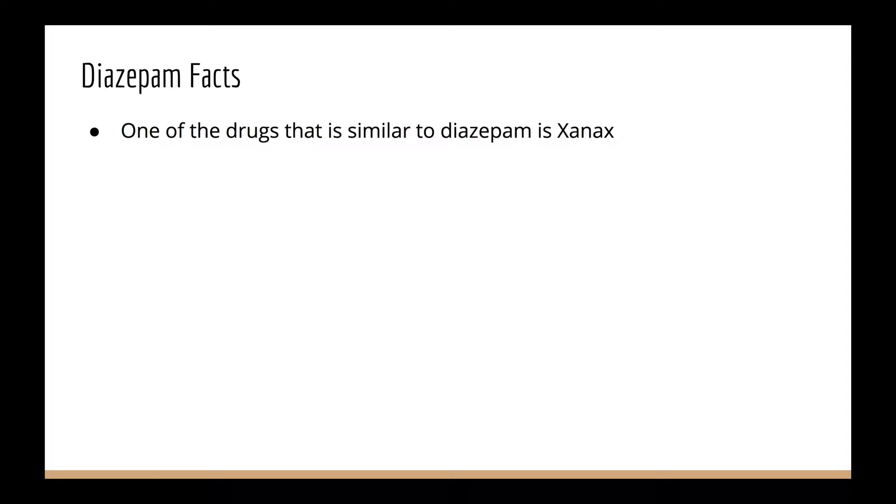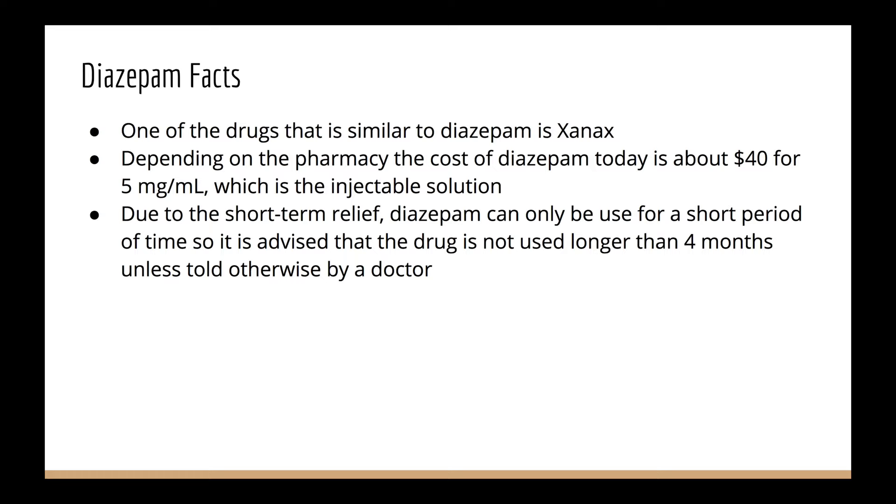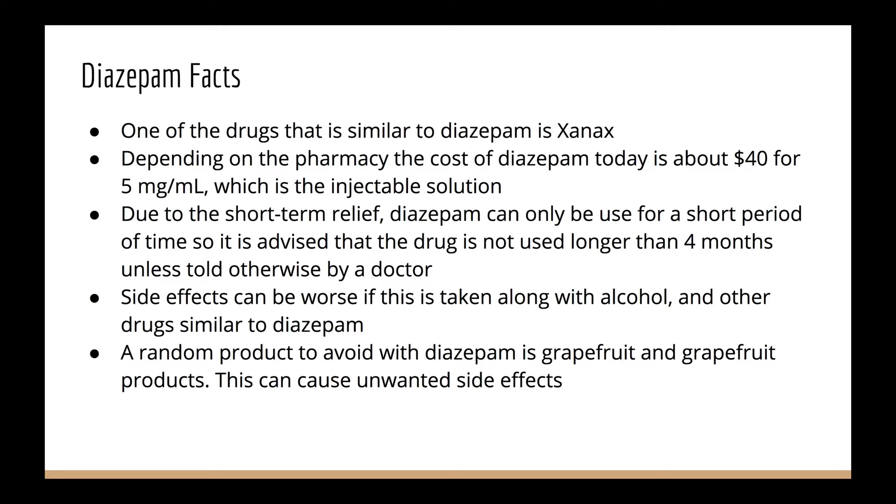Some facts about diazepam: one drug similar to it is Xanax. Depending on the pharmacy, the cost of diazepam today is about $40 for 5 milligrams per milliliter, which is the injectable solution. Due to the short-term relief, diazepam can only be used for a small period of time, and it is advised the drug is not used longer than four months unless told otherwise by a doctor. Side effects can be worse if taken with alcohol and other similar drugs. A notable product to avoid with diazepam is grapefruit and grapefruit products, as they can cause unwanted side effects.